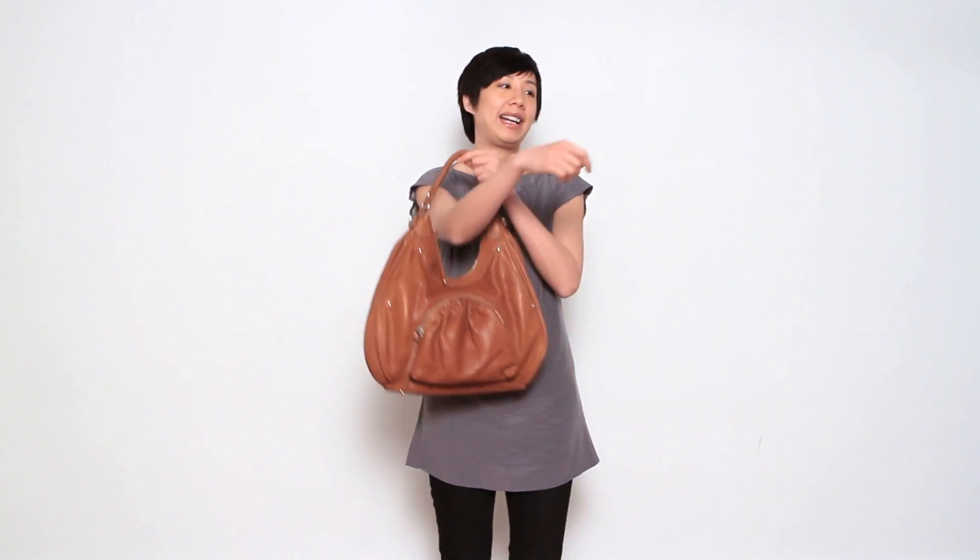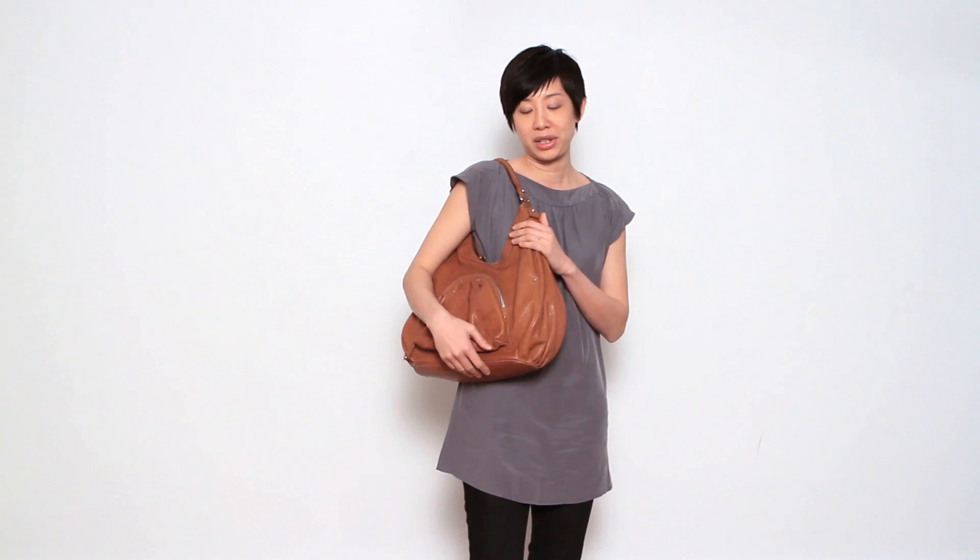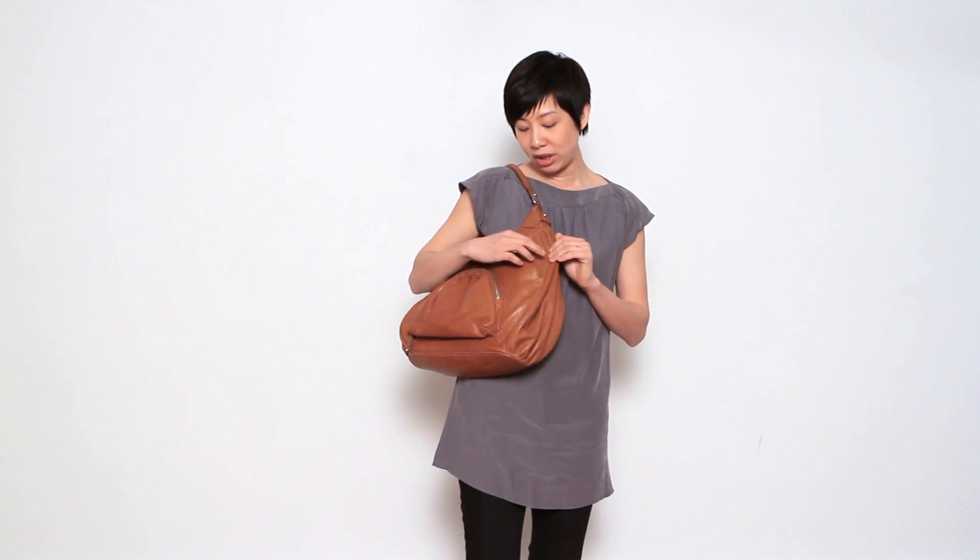It's a great bag because I'm a hobo girl. I like a bag that just is easy, slouchy, over my shoulder, and I exceptionally love the side pockets that make it very user-friendly.